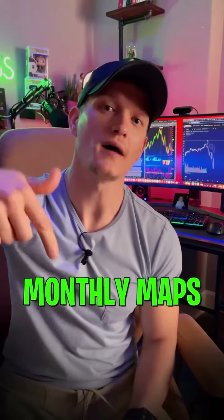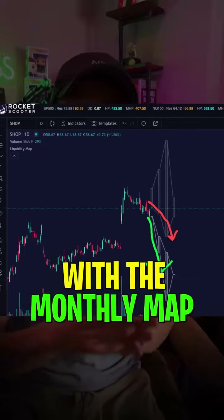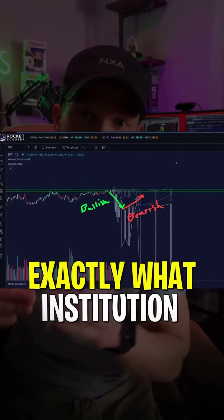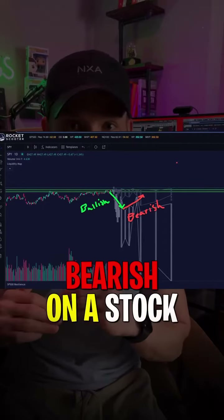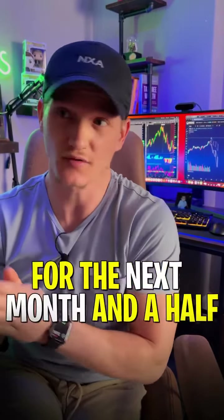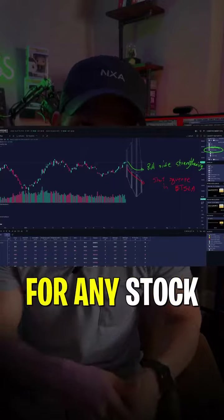And number three, monthly maps. A monthly map is a proprietary tool that we designed in Rocket Scooter. With a monthly map, we are able to map out exactly where institutions are bullish and or bearish on a stock. For example, if we know institutions are extremely bullish on Tesla for the next month and a half, then it's probably not a wise idea to short Tesla. Rocket Scooter can do this for any stock or any ETF.